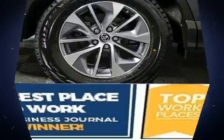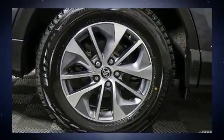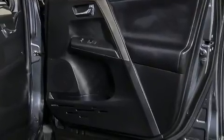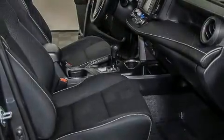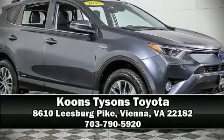Side curtain airbags deploy in extreme circumstances, shielding you and your passengers from collision forces. This vehicle has achieved certified pre-owned status, passing Toyota's comprehensive certification process.